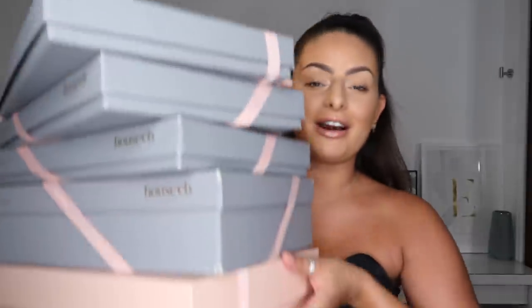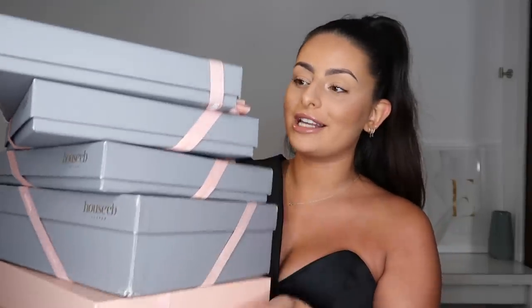Hey guys, welcome back to my channel and welcome back for another haul video. As you may have seen by the title, I'm actually partnering up with House of CB for this video, which is literally insane to me. I've shopped there for so long and I absolutely love their stuff. In today's video I have all of this to go through, and in here is a load of things from their festive collection - Christmas and New Year is just around the corner. House of CB have come out with all of their party collection, which I'm so in love with.